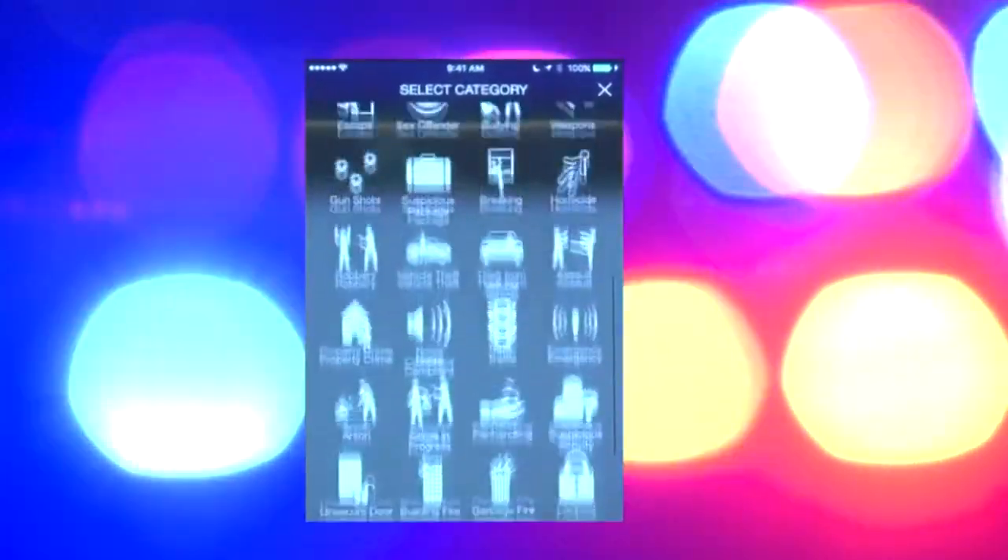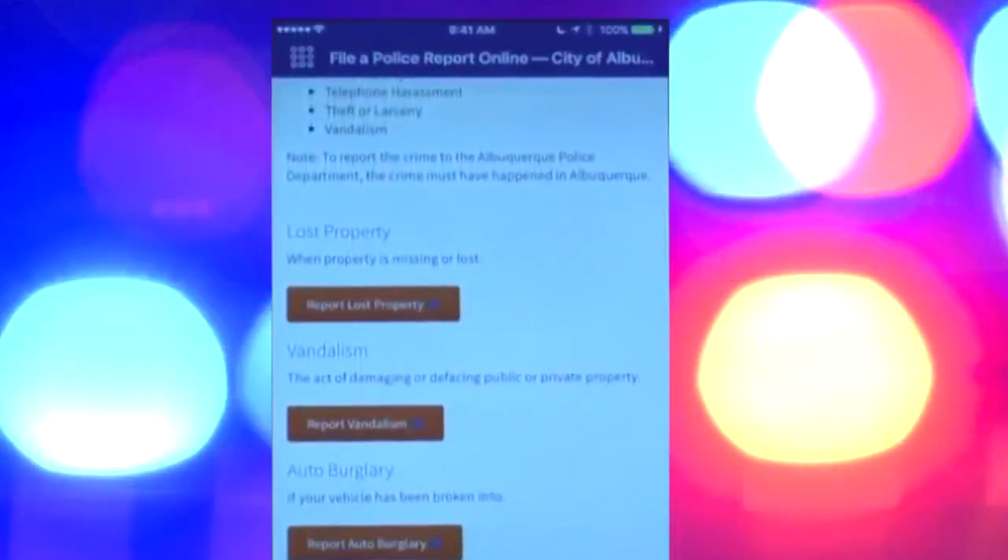Even though the app was just unveiled today, the mayor and chief already know there's room for improvement. They say you can expect a version 2 coming soon with more features. The city spent $62,000 developing that police app. Brianna Gallegos, KRQE News 13.